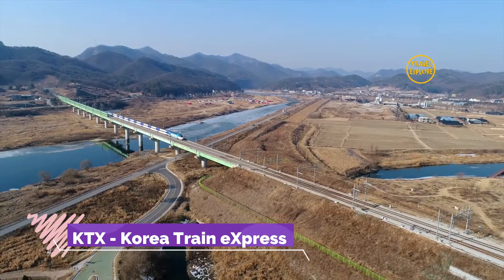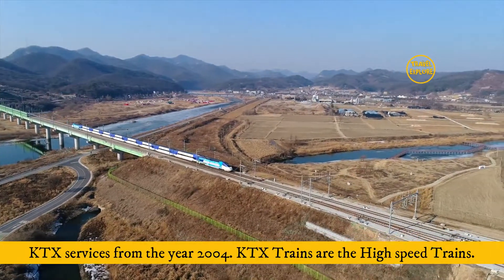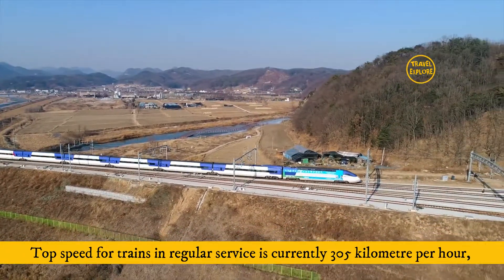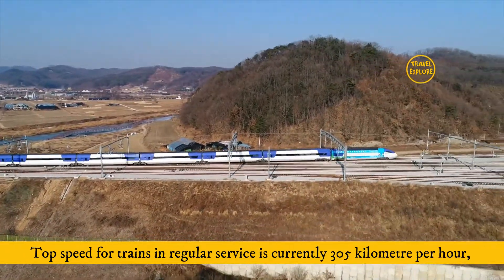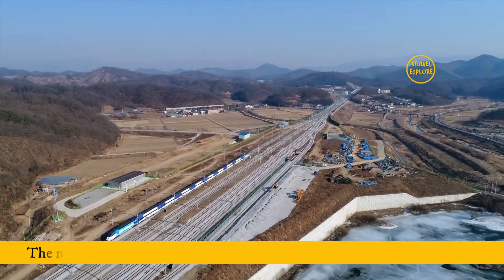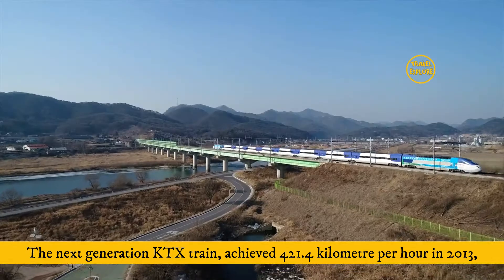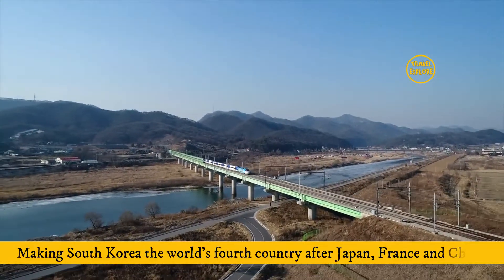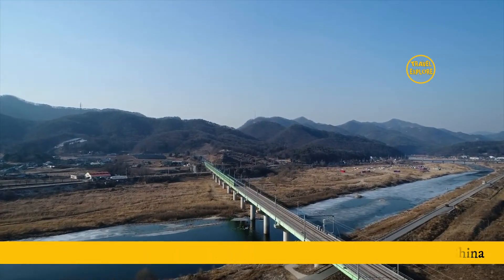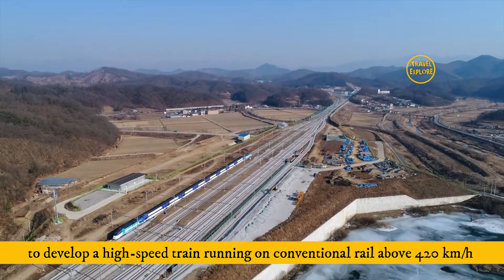Number 1: KTX — Korean Train Express. KTX has been in service since 2004. KTX trains are high-speed trains; the top speed in regular service is currently 305 km/h, though the infrastructure is designed for 350 km/h. The next-generation KTX train achieved 421.4 km/h in 2013, making South Korea the world's fourth country after Japan, France, and China to develop a high-speed train running on conventional rail above 420 km/h.